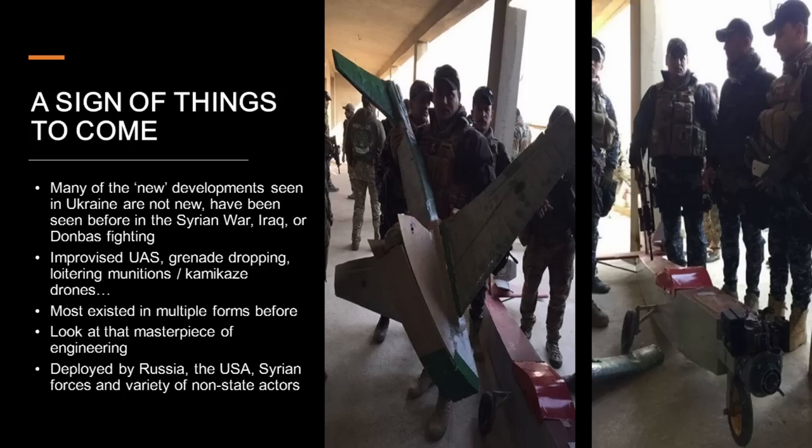Before we jump into how drones have been used in Ukraine, it's worth turning the clock back to the 2010s, because a lot of what we're starting to see now we've already seen in Syria, Iraq, or the long series of skirmishes in the Donbas from 2014 onwards. They say that necessity is the mother of all invention. The Syrian civil war and fighting in Iraq against ISIS gave rise to an awful lot of necessity — conflicts that included many non-state actors and state actors with limited supplies of ordnance. The Syrian civil war gave us the horrifying sight of Assad forces filling barrels full of explosives and rolling them out the back of helicopters — not because a barrel is superior to a JDAM, but because barrels were cheap and available.